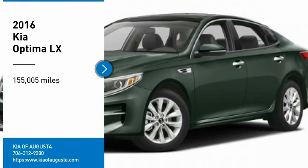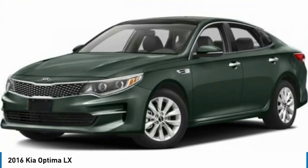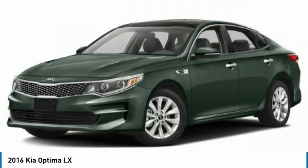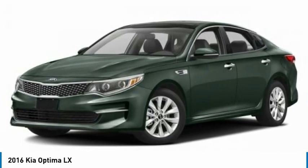Looking for the right vehicle? Check out the 2016 Optima. The all-new Kia Optima offers a new level of style and performance features from Kia.